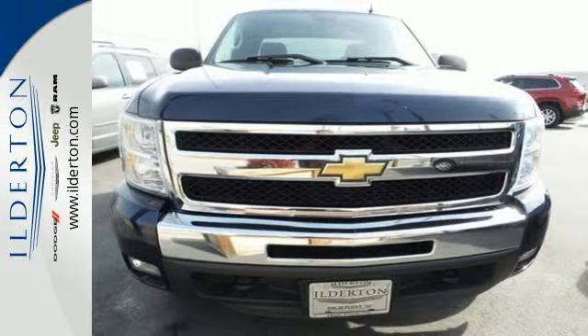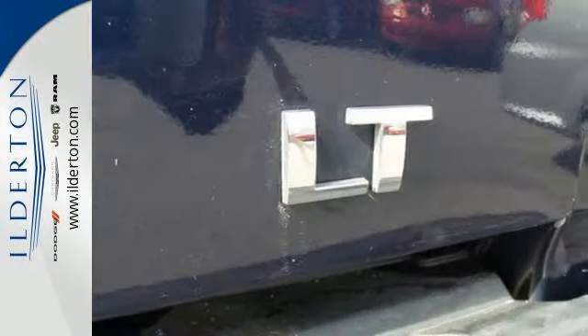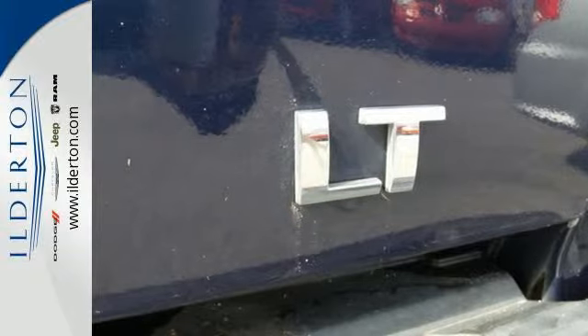many with hundreds of thousands of miles on them. That's because they're built with a commitment to quality and durability, second to none. See it for yourself today.